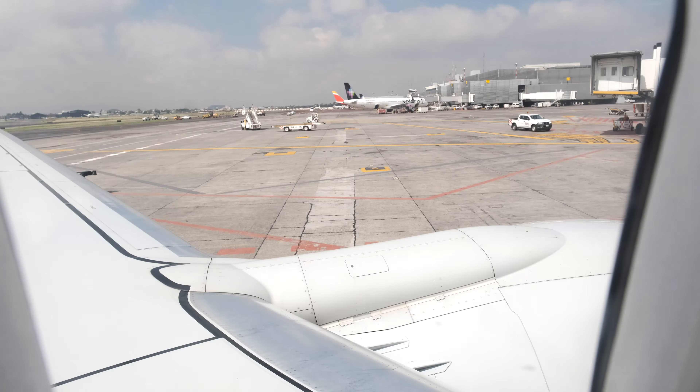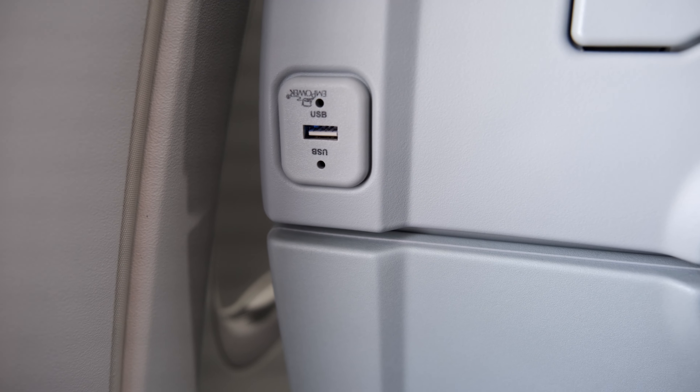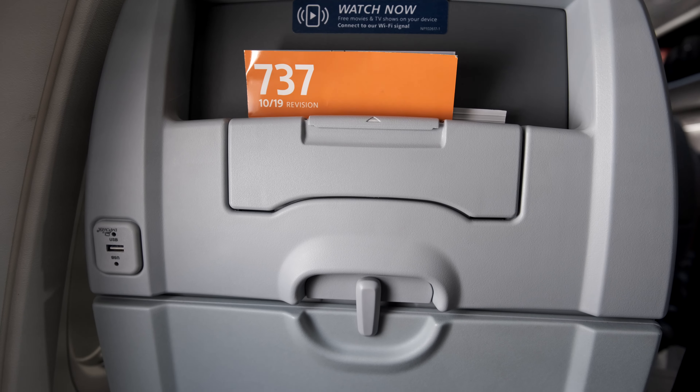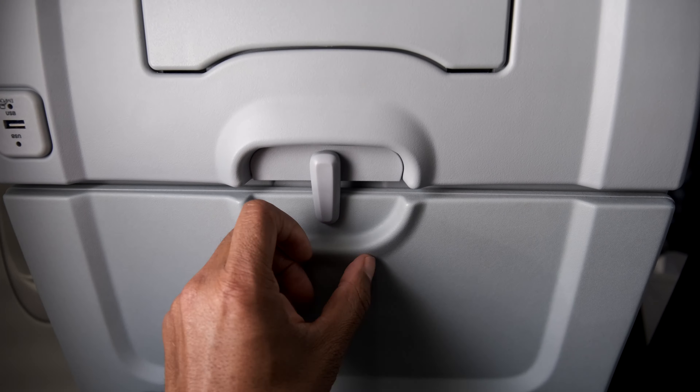Here's the seat. I was seated in 16A, the exit row. I was able to choose this seat free of charge with Platinum status with American Airlines. You can see they have a USB charging port, and notice there are no screens on this plane in Economy.